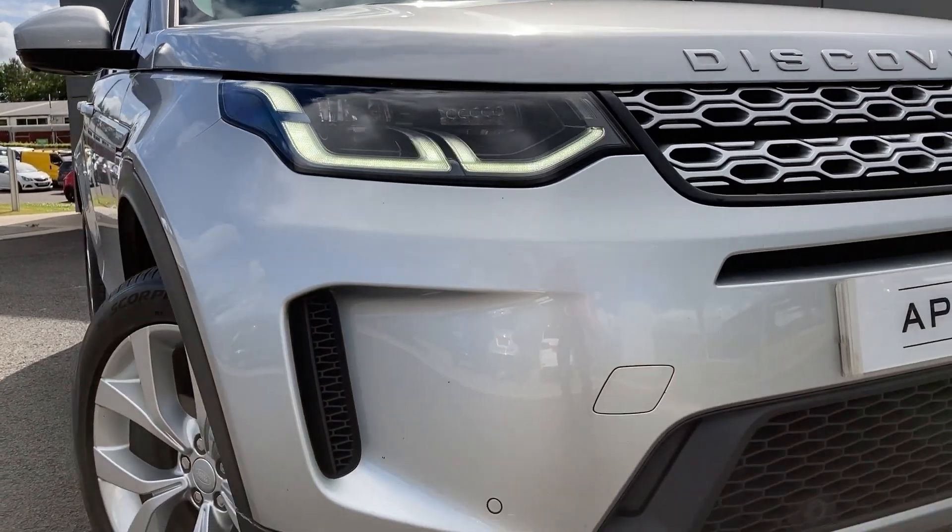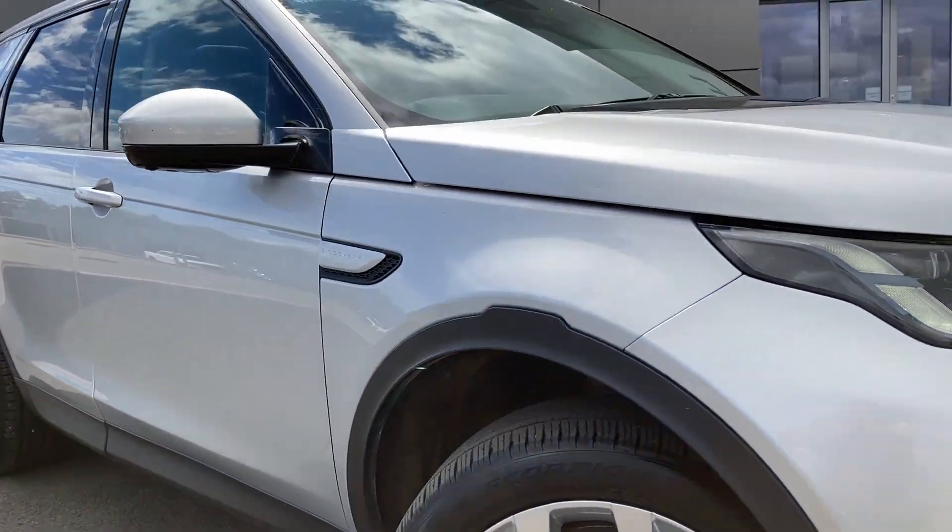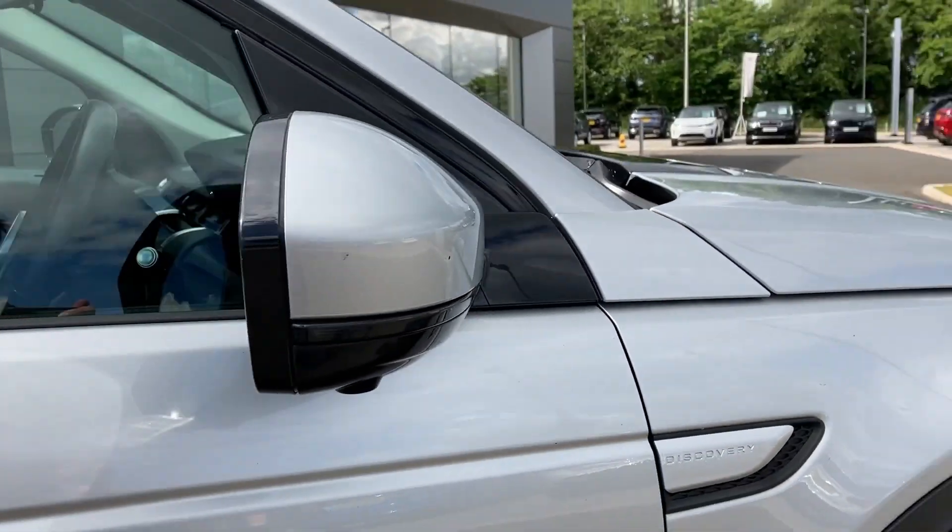Some of the standout features on this car include automatic LED headlamps with auto high beam assist, and power folding heated door mirrors with blind spot assist.